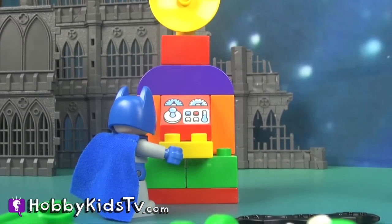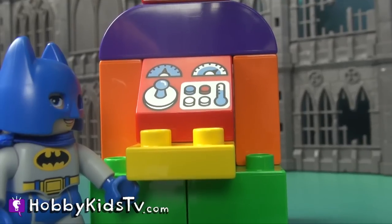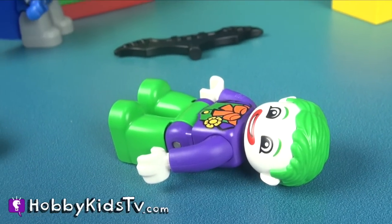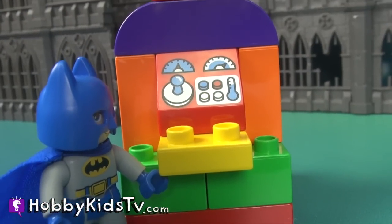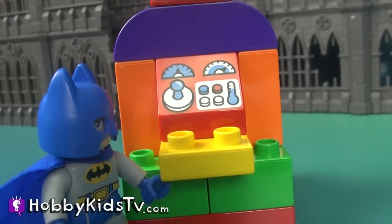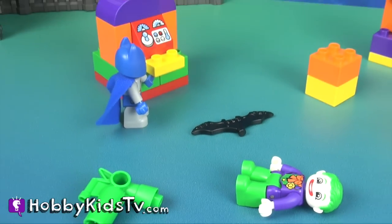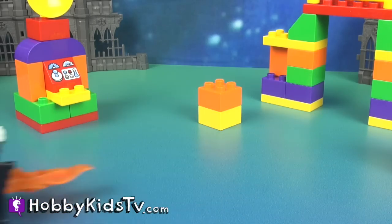To turn off the laugh machine, please enter the password. Joker, what's the password? I won't tell you the password in a million years! Computer, is the password 'in a million years'? Password accepted! Now we can all get to sleep.